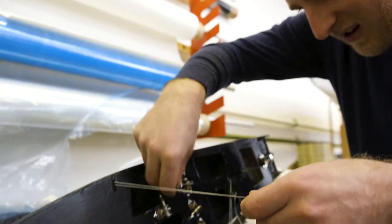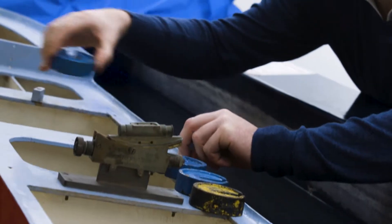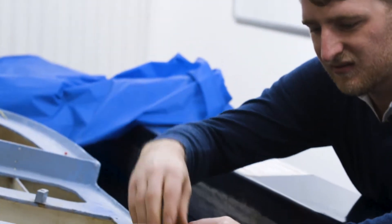I chose Solent because of Solent-specific courses. They're one of the few universities to really offer the yacht design course as a degree level course, and they do very specific courses tailored to industry.